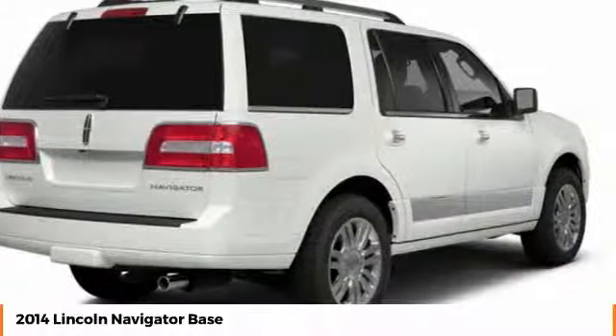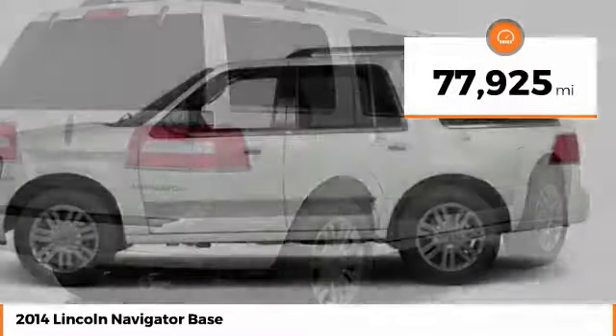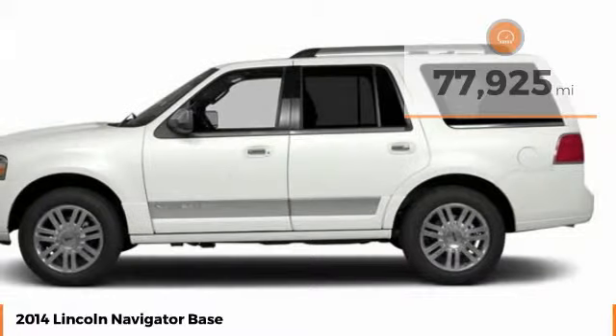This luxury SUV is powerfully persuasive. This vehicle has less than 80,000 miles. Here are some of this vehicle's great options.